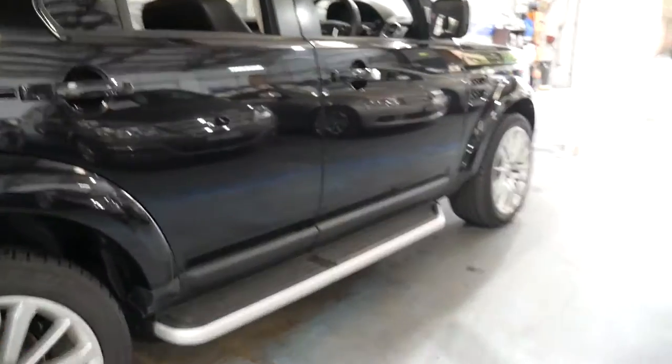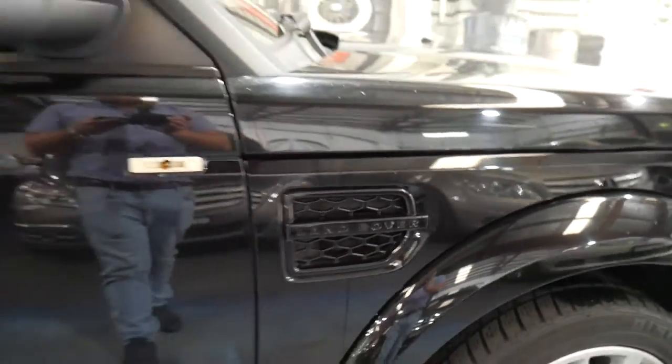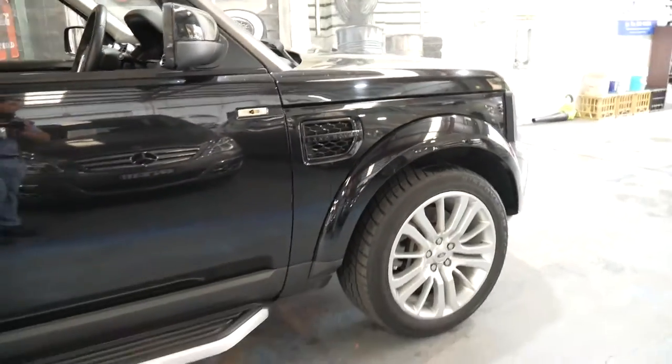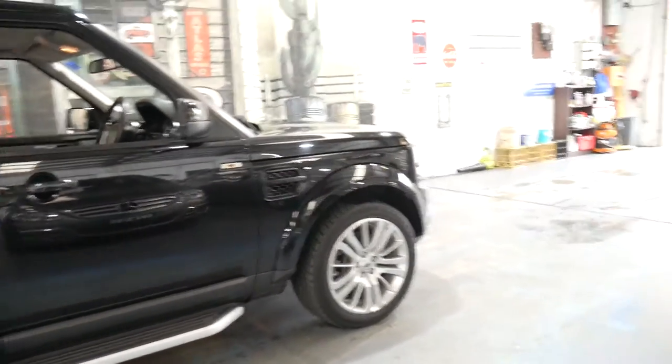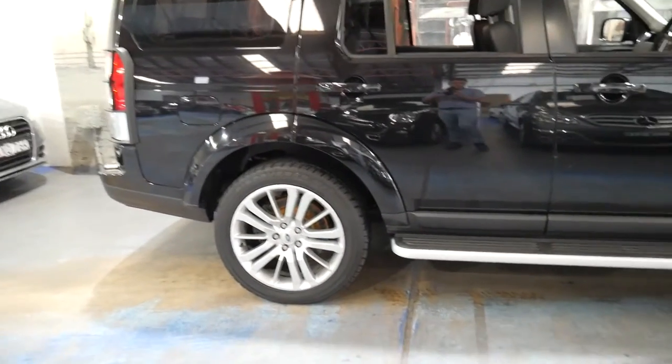It's black with black leather interior. I believe it's a black pack. As you can see it's got the black door handles. I think it also came with black wheels, however when these people bought it new they opted to put what looked to be Range Rover Sport wheels on it, which look fantastic.